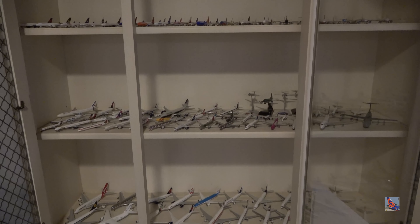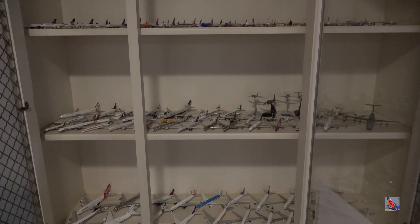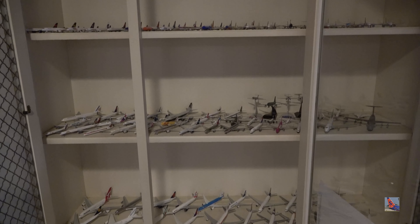What is up everyone, welcome back to another video today, and in this video I'm going to be showing you my entire collection.